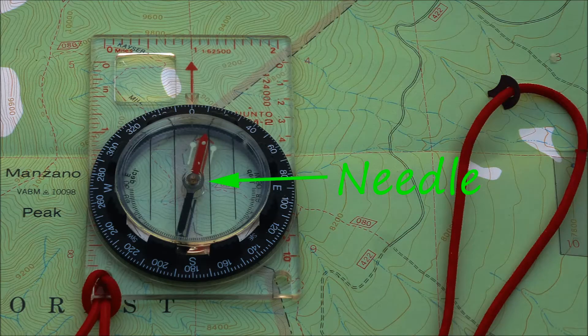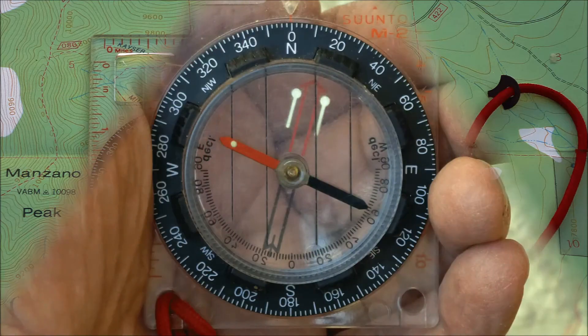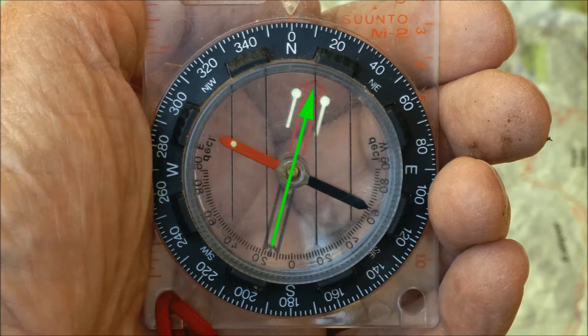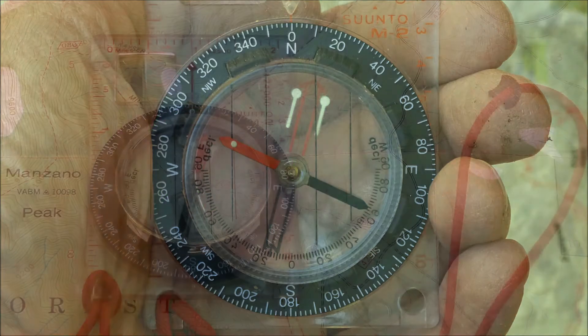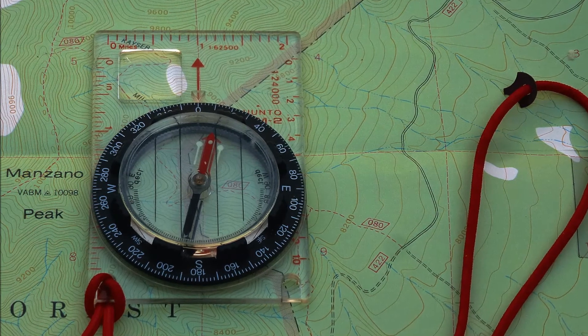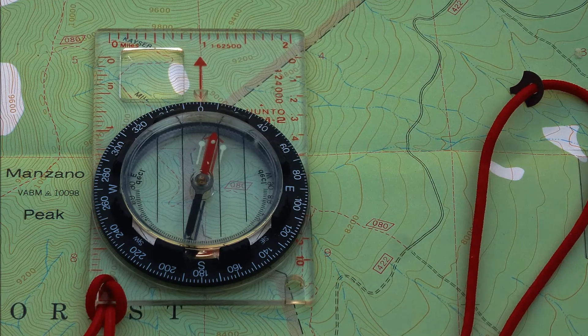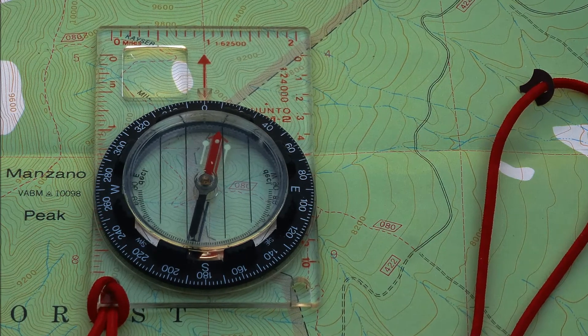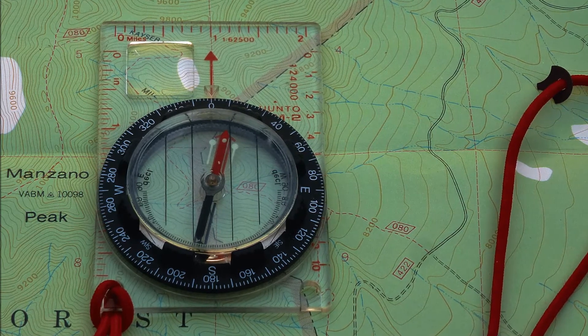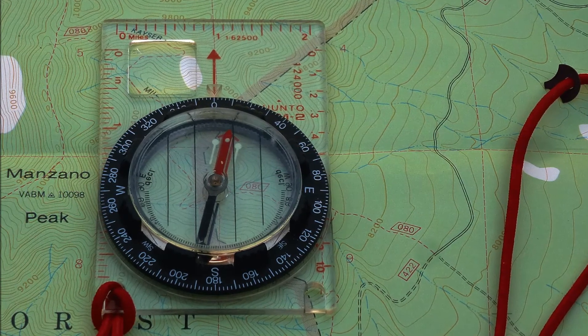The soul of a compass is the magnetic needle. On most US compasses, when the needle is floating freely, there's a red end that points roughly north. I need to point out one more feature of my compass: the orienting arrow. This is the printed arrow inside the bezel. When the magnetic needle is aligned with the properly adjusted orienting arrow inside the bezel, and with the zero on the bezel aligned with the direction of travel arrow printed on the base plate, the direction of travel arrow points to true north.